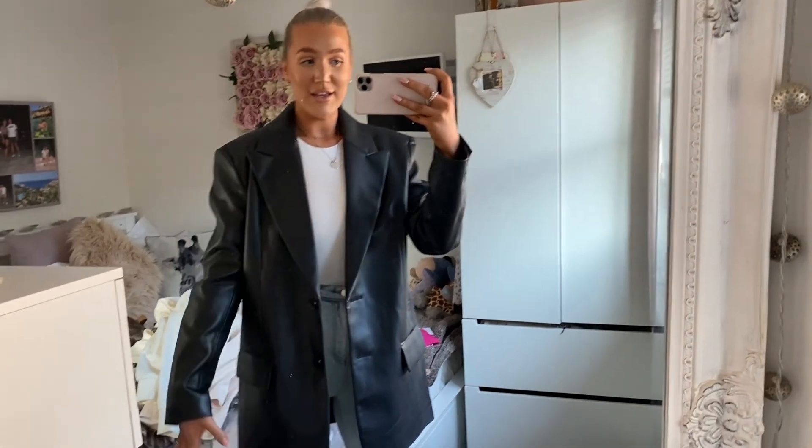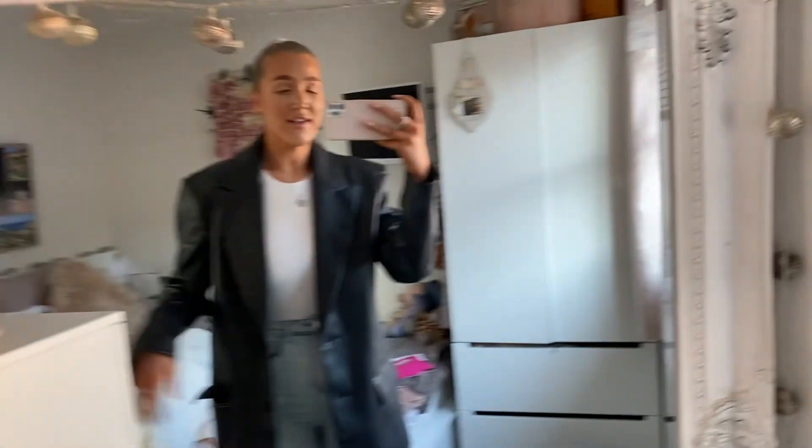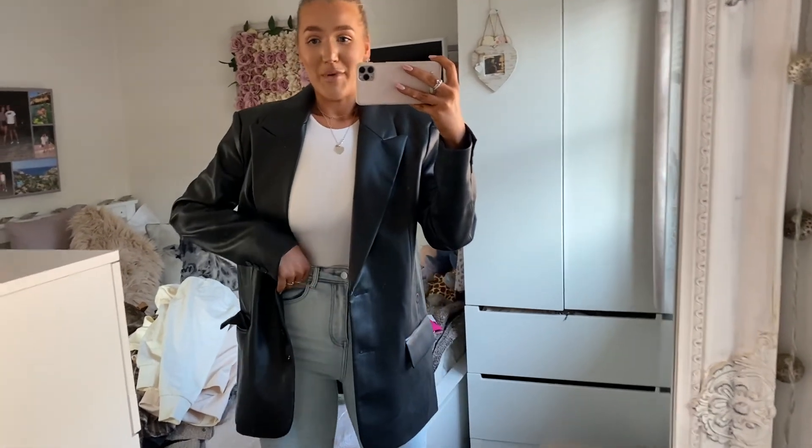This just came in the mail — it's the leather blazer from Zara, in a size medium. Ignore the mess in the back of my room; I haven't tidied because I've been taking pictures.